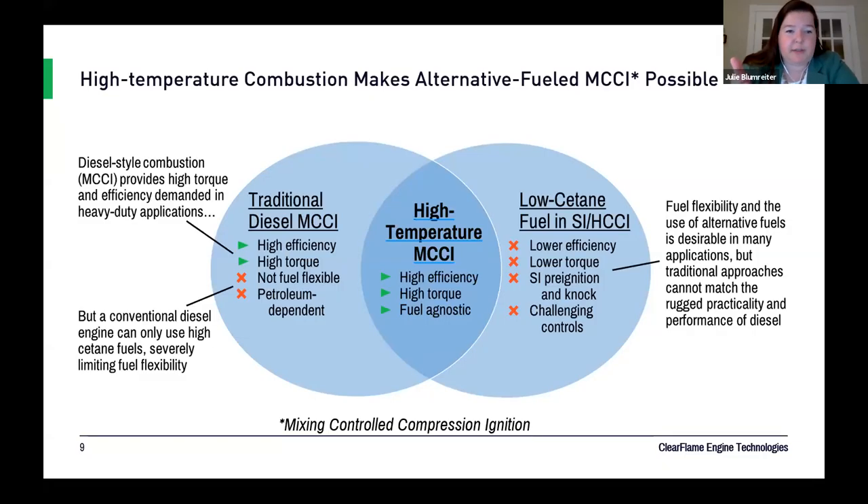The onset of combustion is dictated by injection timing. We're all familiar with the benefits and drawbacks of conventional diesel combustion. Diesel engines have come to dominate heavy-duty applications because they have high efficiency and high torque. But they're currently not fuel-flexible to go off of anything that doesn't resemble a diesel molecule, and the largest source of those diesel-like molecules happens to be fossil petroleum sources. There are also challenges around soot and NOx emissions.